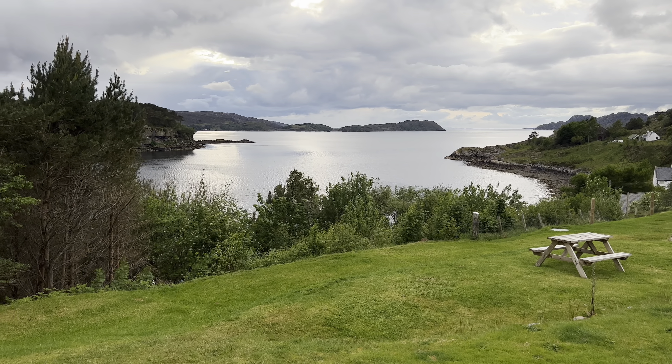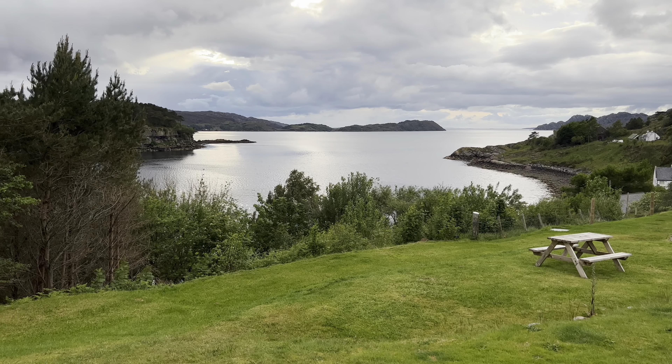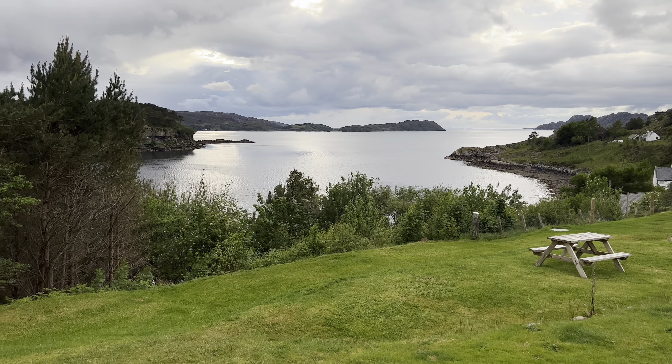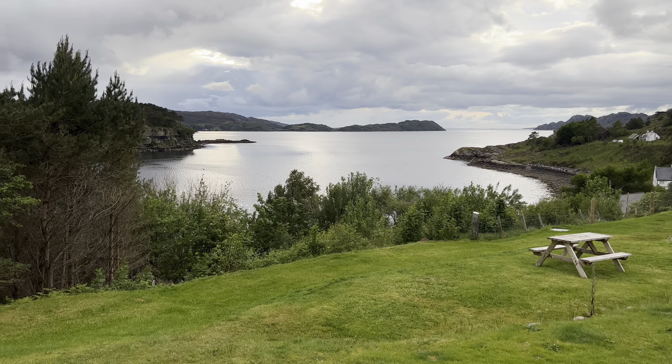We've just turned right — there was a sign for Applecross, 38 miles — and that is where the Bealach na Bà is. So we're literally about 38 miles away now. We're getting close.